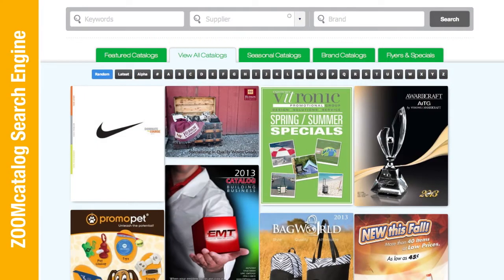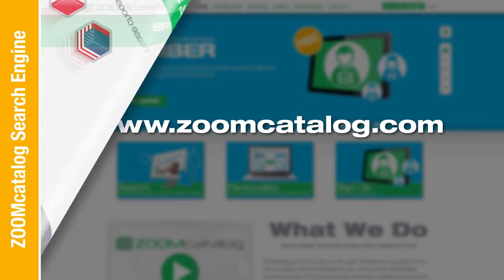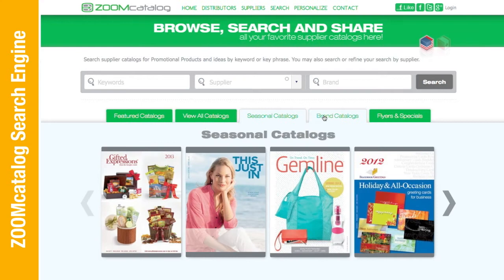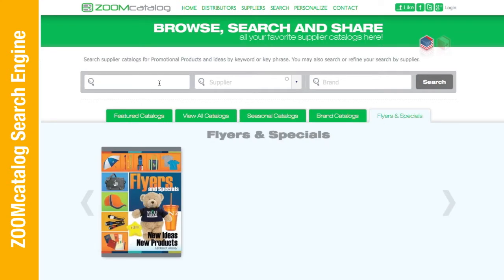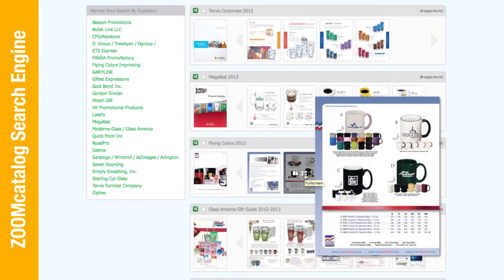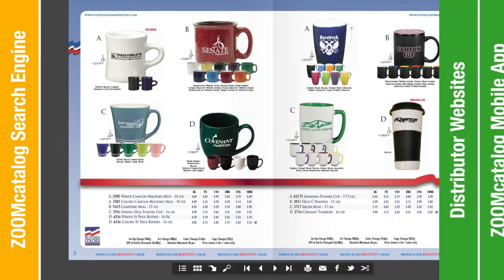The Zoom Catalog search engine. ZoomCatalog.com is the first fully searchable online library of supplier catalogs. Both distributors and end users are able to use the search engine to find products and ideas to fit their specific needs. ZoomCatalog.com helps reduce the time, cost, and environmental impact associated with print catalogs. ZoomCatalog.com is like Google for the promotional product industry — anyone and everyone can browse, search, and share supplier catalogs for free, 24-7 in one location.